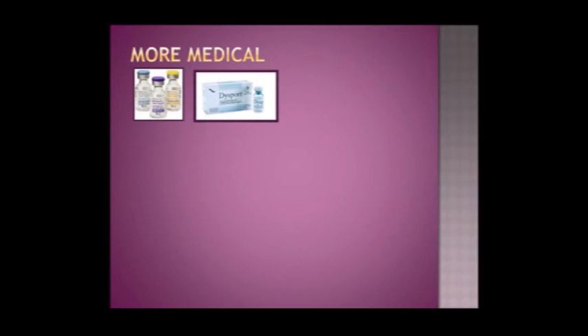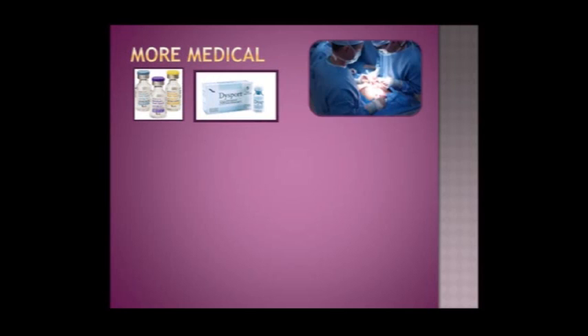The medical uses just continue, and Botox is not the only player in the game — we also have Dysport and Myoblock, which are different brands of botulinum toxin, and one of them may be type B. Sometimes after surgery, you get painful muscle spasms from the procedure, and if you can relax those spasms, it creates a more comfortable recuperative period — so that's a very common use as well.